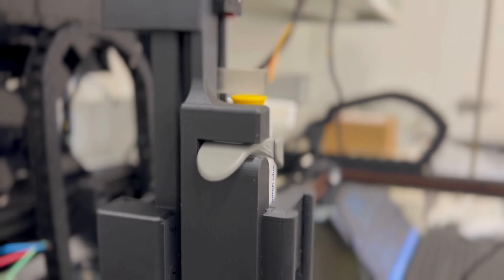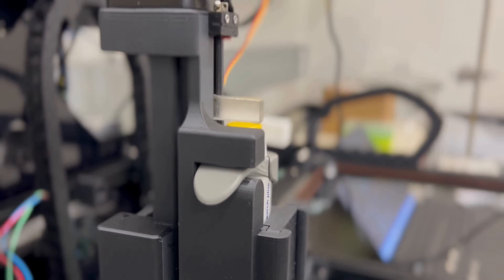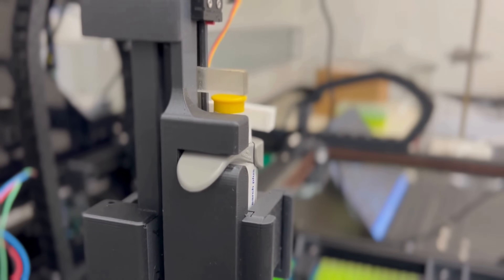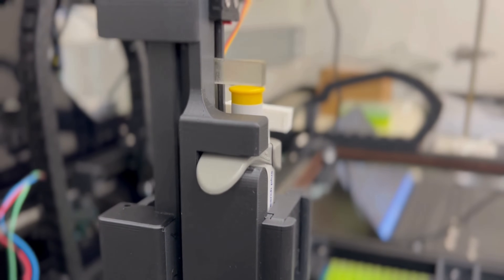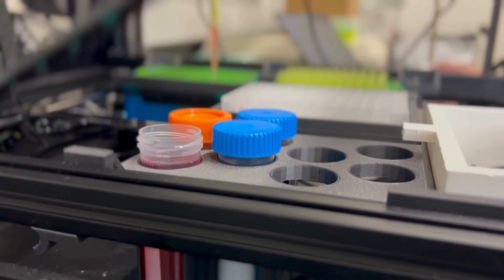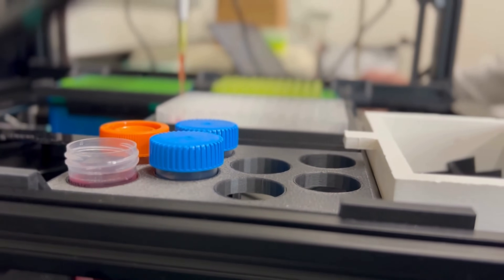We've created a custom pipetting robot. It can deliver as low as 10 microliters and as high as 100 microliters to any area on any region of a gantry system at any time. We use that to add components into our well plates, to mix ingredients, and to make sure the kits are manufactured well.